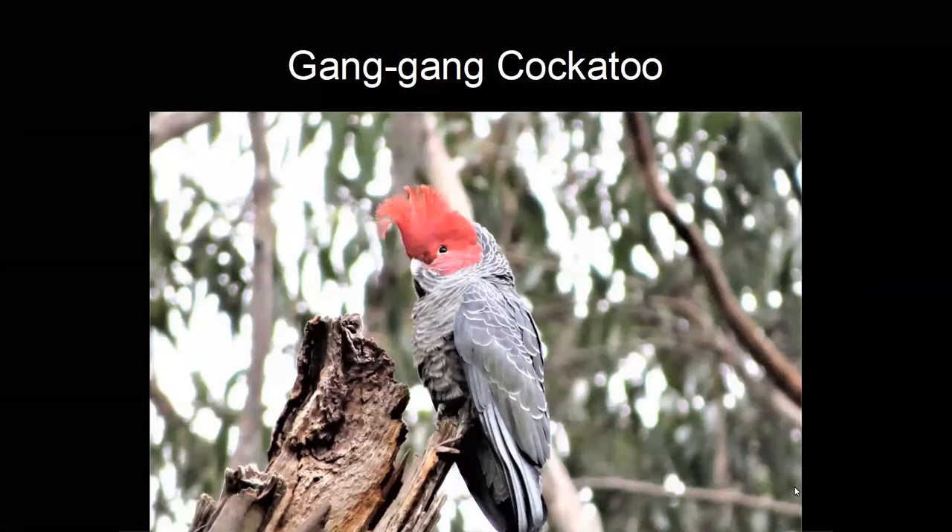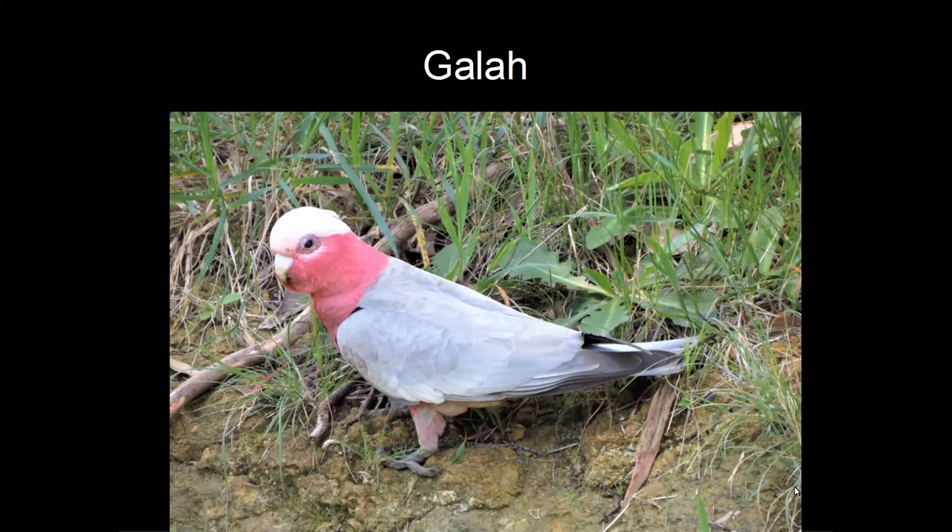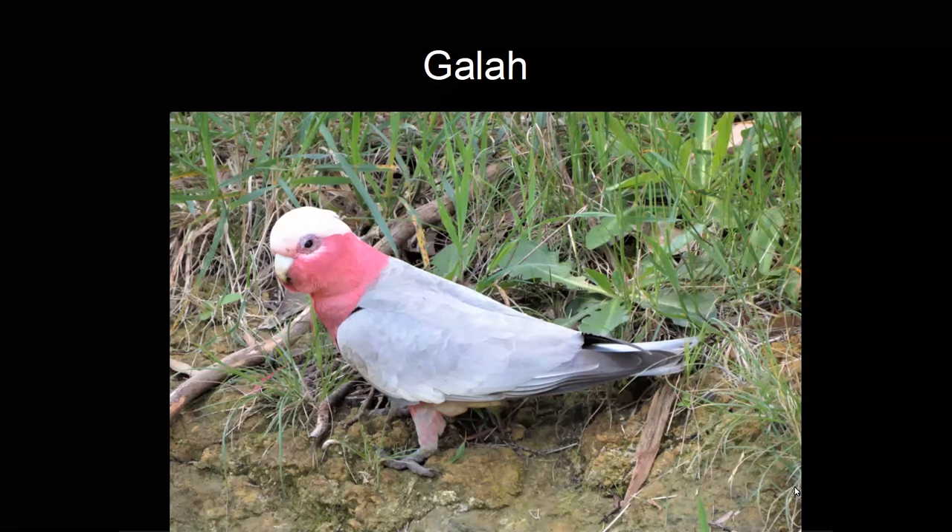The galah has only invaded the Shire in the last 30 years — 30 years ago it was unknown in the Melbourne area, but now it's incredibly common. It is a member of the cockatoo family and a particularly beautiful bird. I recently did a three-week tour along the east coast for a Scottish bird watching group, and the tour leader voted it his most favourite bird of the tour. Because it's now so common, we take it for granted.